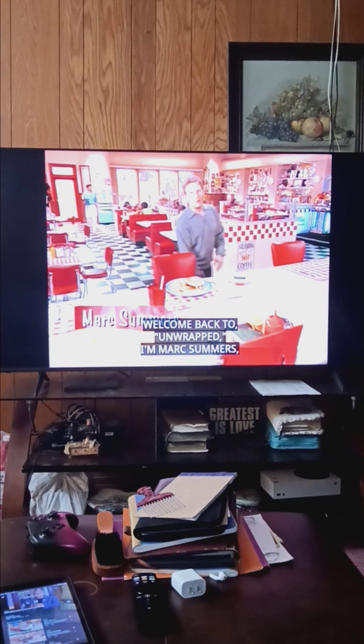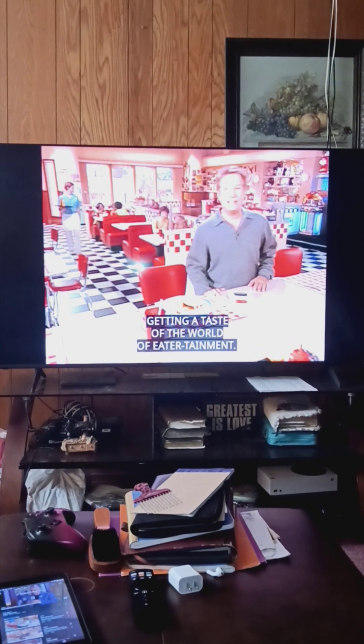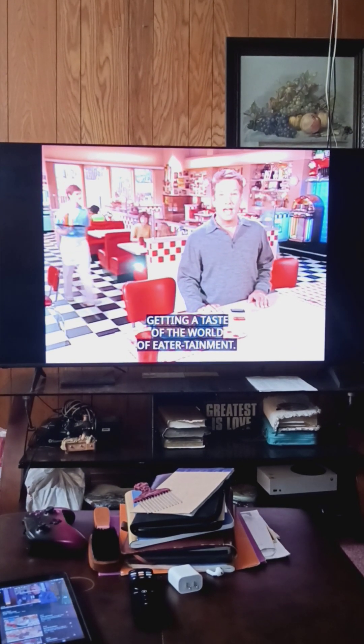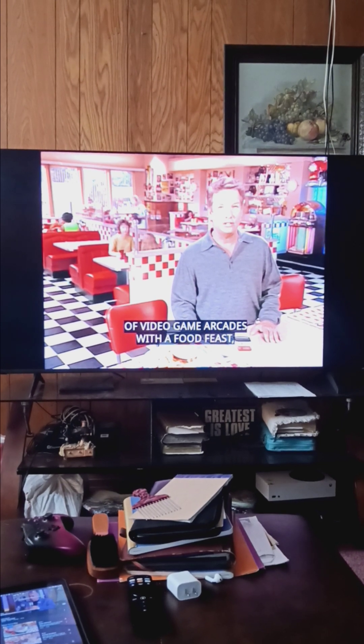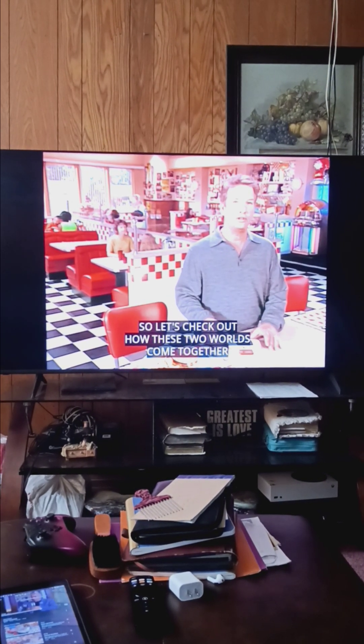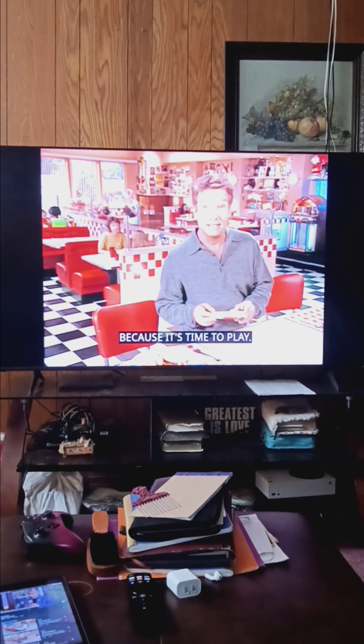Welcome back to Unwrapped. I'm Mark Summers, getting a taste of the world of entertainment. One successful chain is combining the appeal of video game arcades with a food feast. Let's check out how these two worlds come together, because it's time to play.